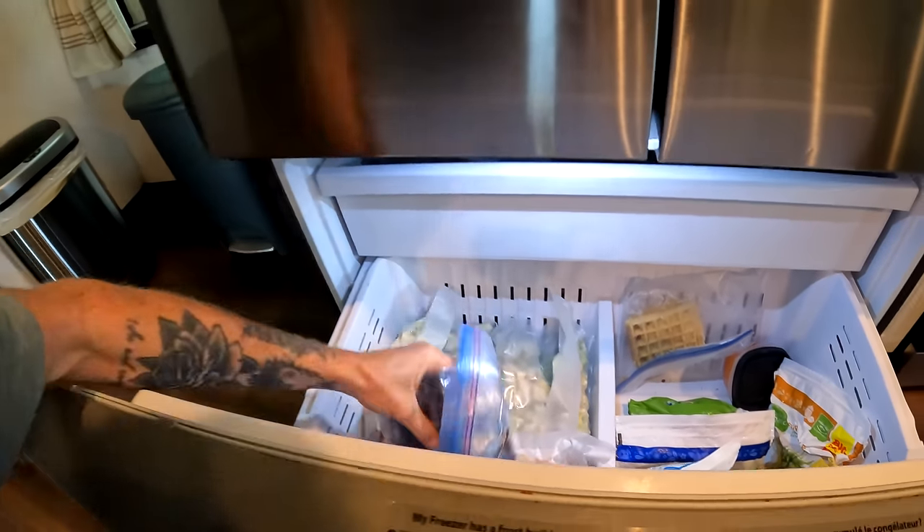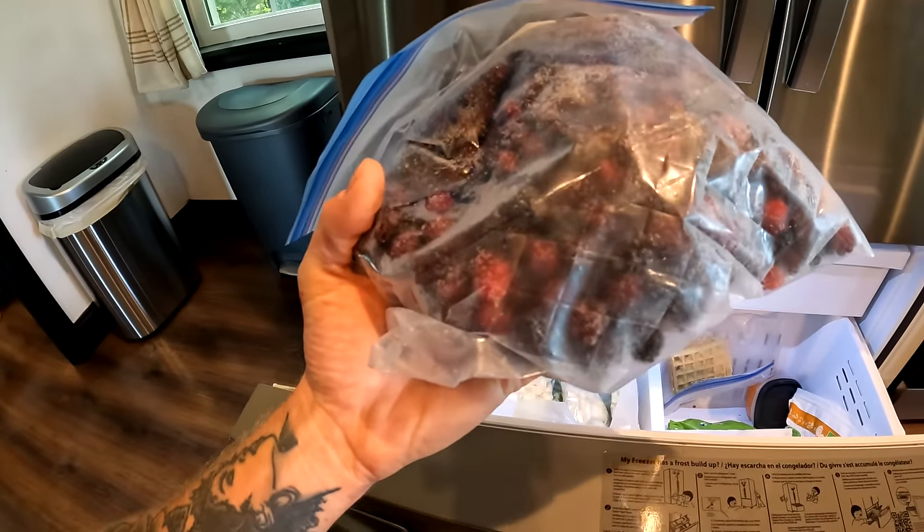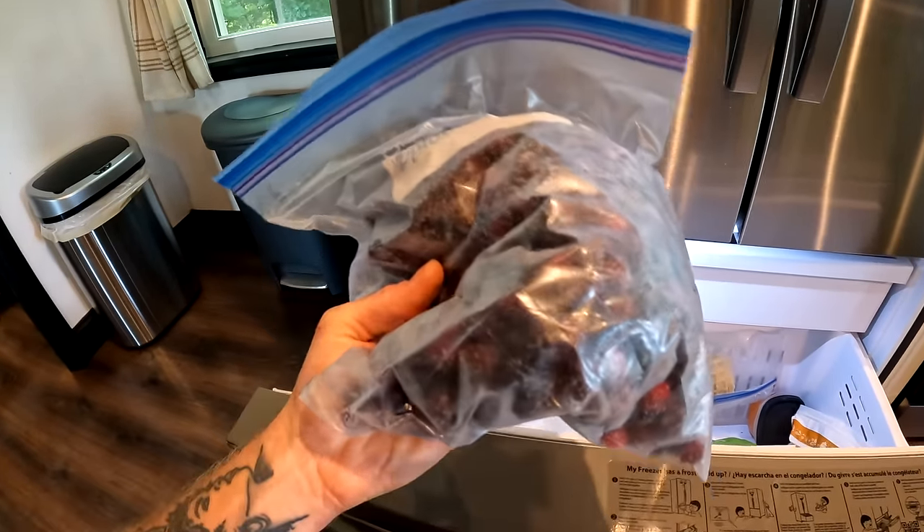We were even able to harvest some wild blackberries, which we froze — we'll probably turn those into jam. That's mostly what we preserved this year. I know there are more exceptional preservation videos on YouTube, but this is us documenting what we were able to do, which was a lot better than last year. That's really all we can ask for — just improving year after year and gaining more knowledge.